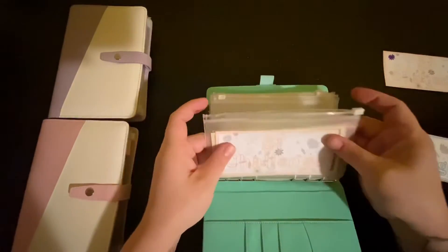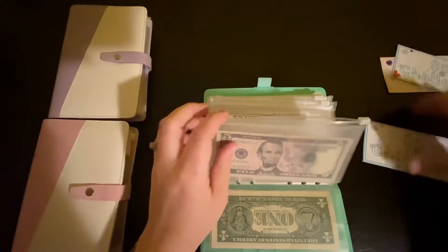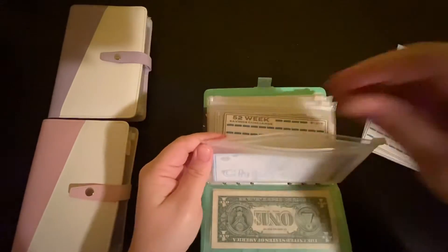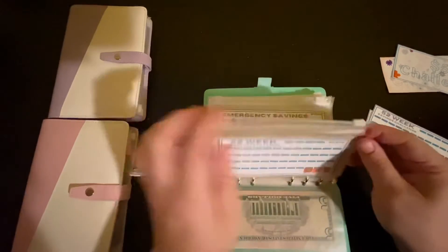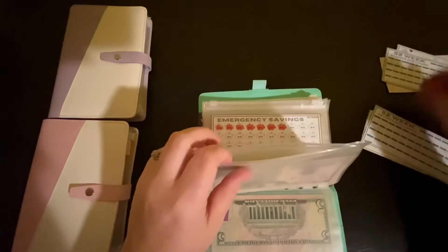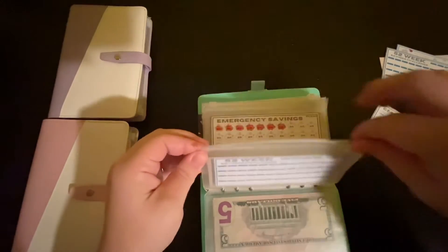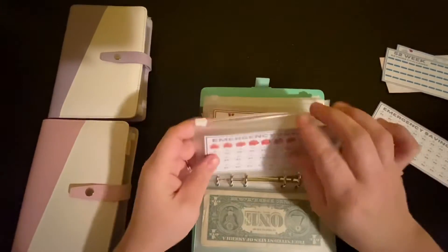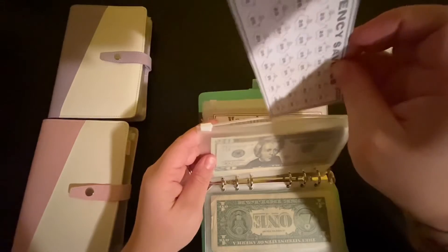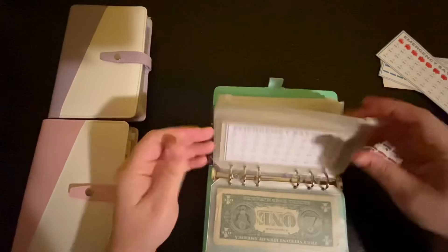I'm going to leave all the money in here and just start fresh, so we just have to swap these out. How was everybody's weekend? I worked all weekend so I was just busy. We just recently got some fresh snow up this way and it's beautiful. On Sunday my daughter and our horse Spartan are going to get some Christmas pictures done.